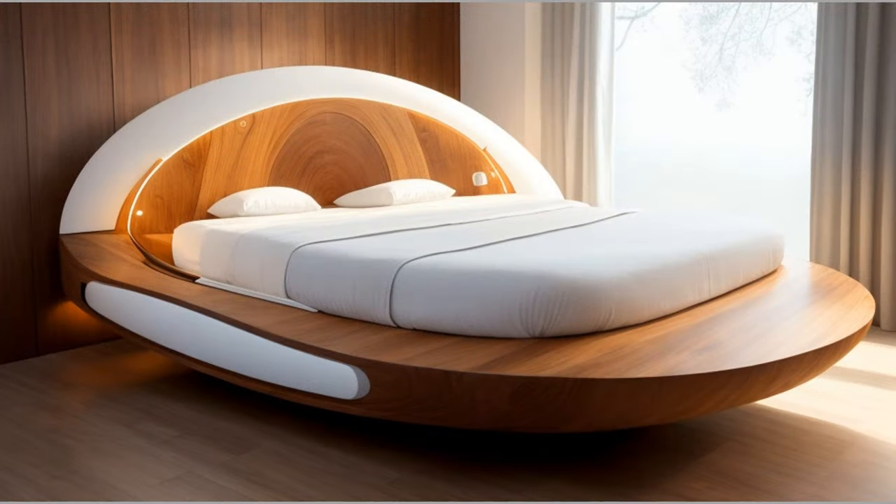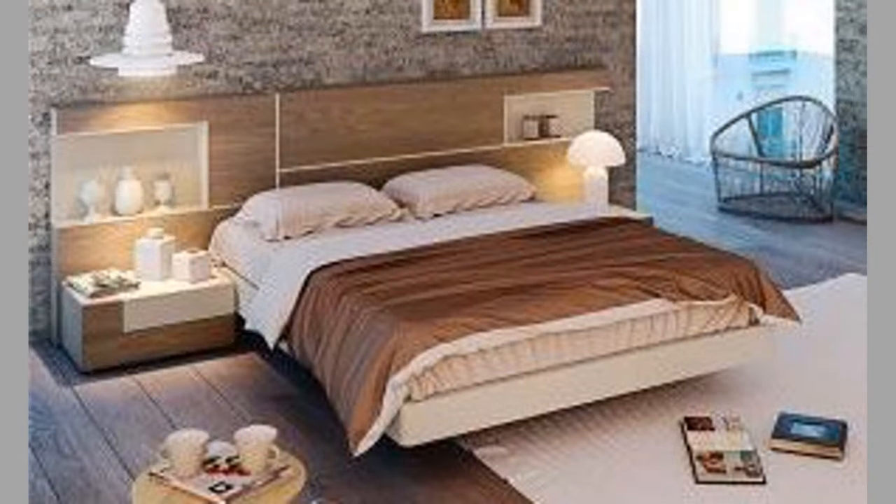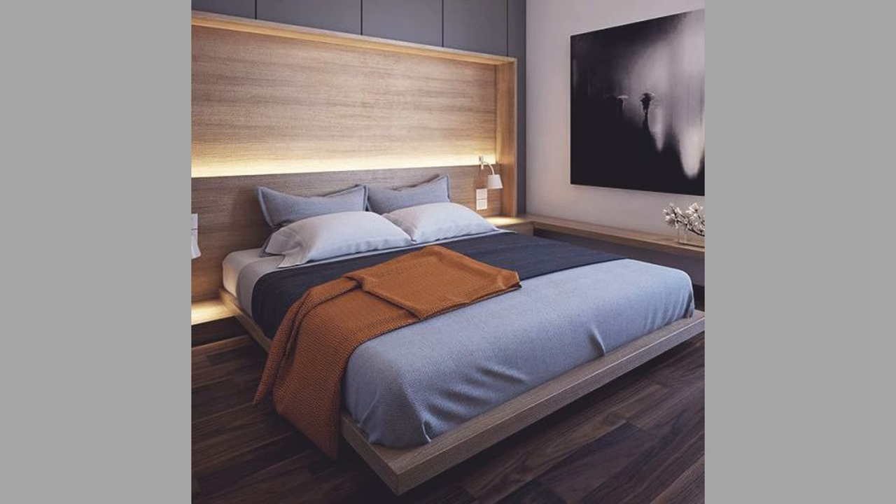In the 1970s, waterbeds became popular, which could be considered a type of floating bed. Waterbeds use a water-filled mattress that is suspended within a frame, creating the sensation of floating on water. In the 1980s, designer Janjap Ruijinars created the floating bed, which used magnets to suspend the bed in midair. This design was a breakthrough in floating bed technology and paved the way for modern floating bed designs.